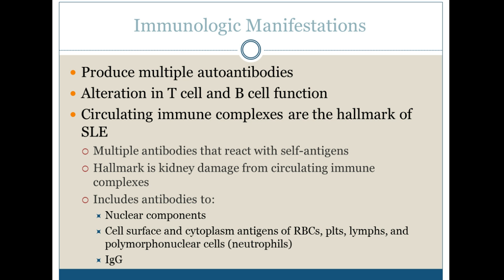We do have some immunologic manifestations. It can produce multiple autoantibodies. We see alteration in T-cell and B-cell function, and we see circulating immune complexes as well. Those immune complexes can cause a lot of the renal and lung damage that I talked about.